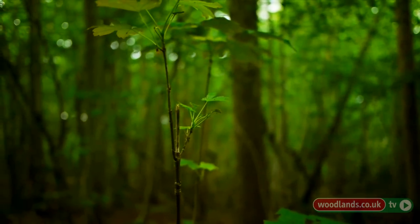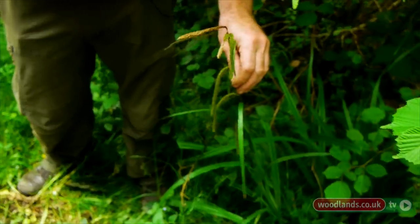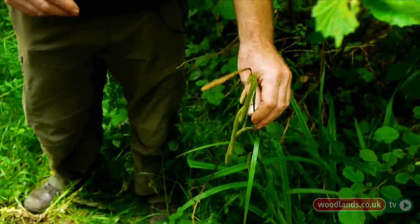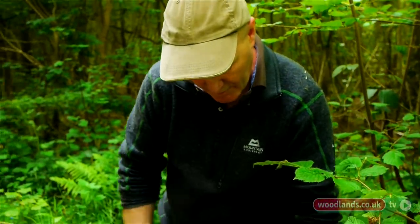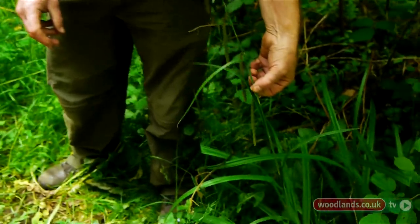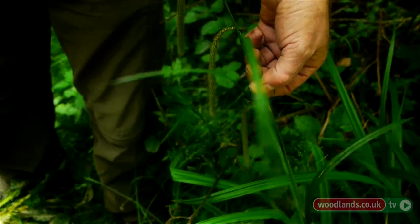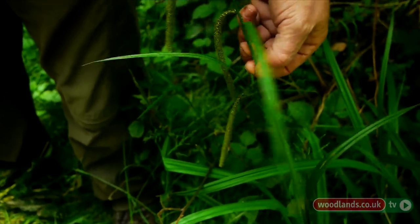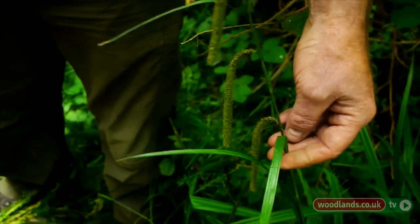This one here is Pendulous Sedge. There's a little rhyme that goes with identifying these grass-like and reed-like plants: sedges have edges — and if you look at this one you can see that the main stalk is triangular — and rushes are round and grasses are hollow down to the ground. That rhyme works most of the time, but there are exceptions.